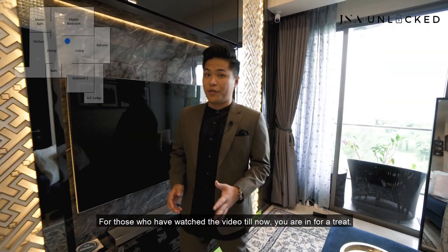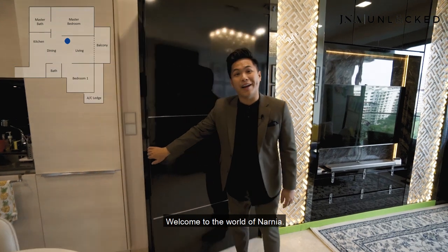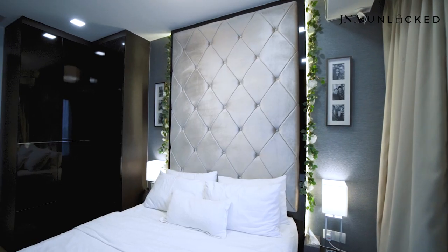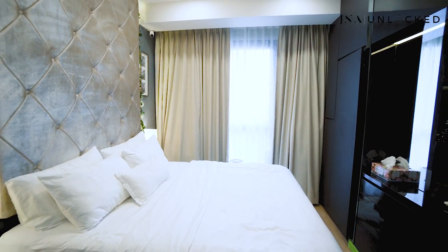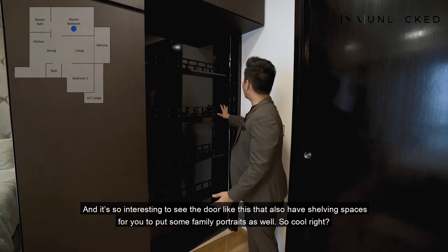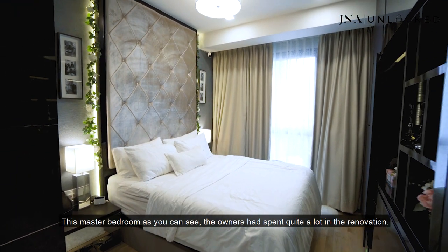Now let's take a look at the mysterious master bedroom. For those who have watched the video till now, you are in for a treat. Welcome to the world of Narnia! Welcome to the highlight of this place — the master bedroom. It's so interesting to see a door like this that also has shelving spaces for you to put some family portraits. The owners have spent quite a lot on the renovation.